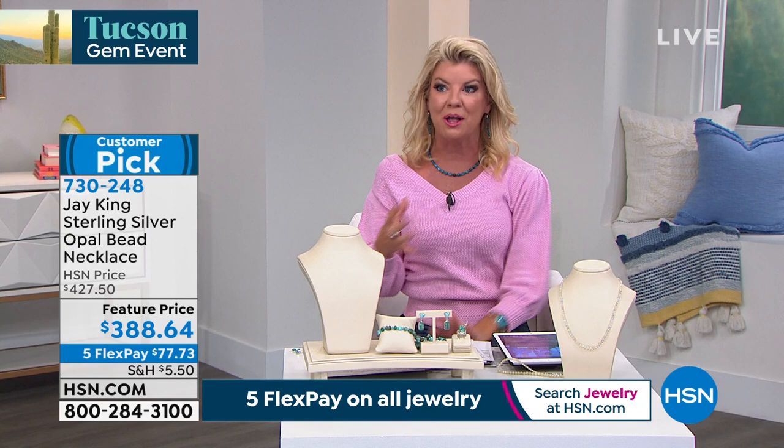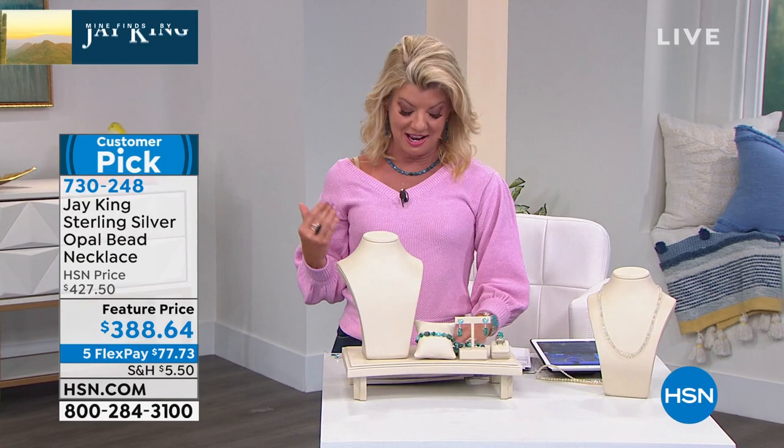We get excited when we can bring Ethiopian opal in a pendant or a ring accent, but to do an entire tennis necklace is really an extraordinary collector's piece and opportunity. And we've just previewed our brand new tiger's eye suite, which is already very, very popular.